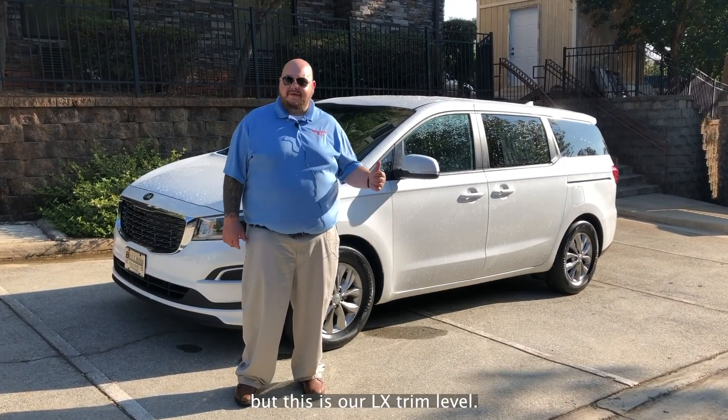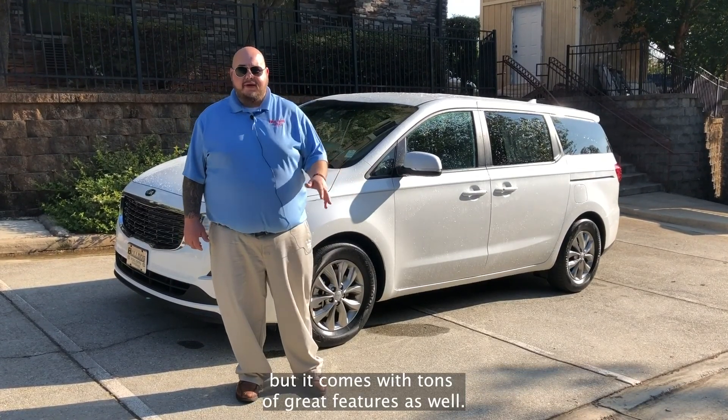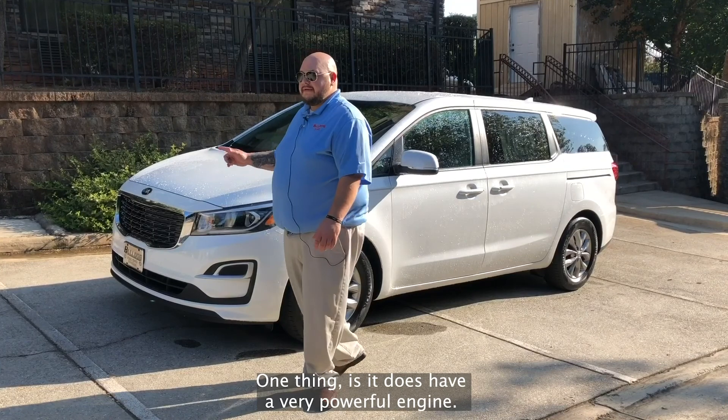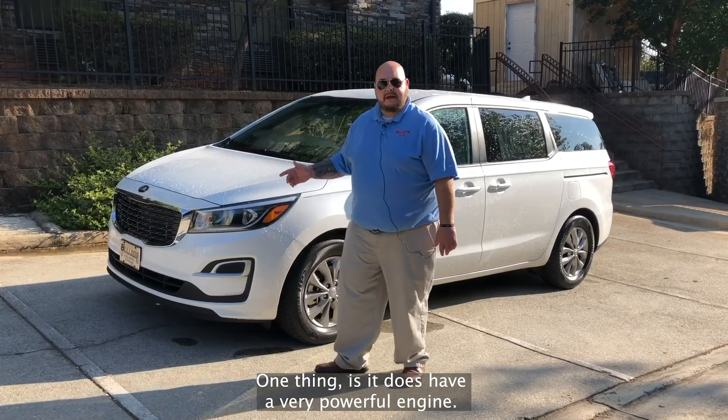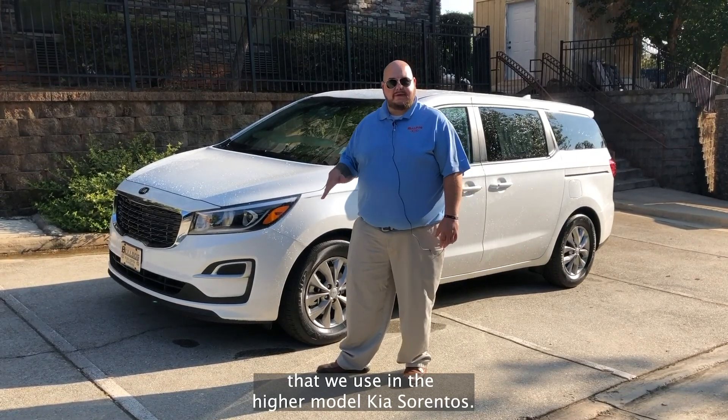We've got a few different trim levels available, but this is our LX trim level. It's the entry-level one, but it comes with tons of great features as well. One thing is it does have a very powerful engine — it uses the same 3.3 liter V6 that we use in the higher model Kia Sorentos.